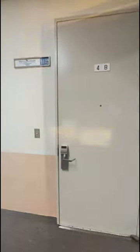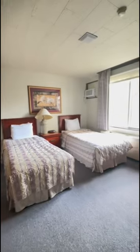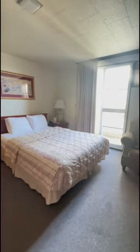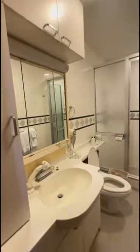We're gonna go inside the room, and this is what it looks like. It's a three bedroom — two bedrooms have a queen size bed and one has two twin beds. And this is the bathroom.